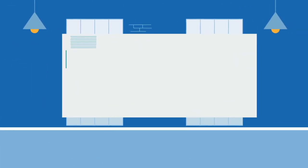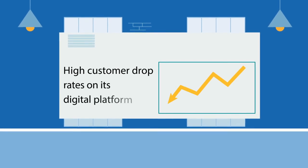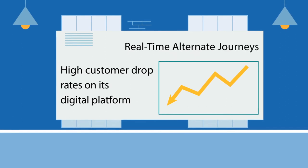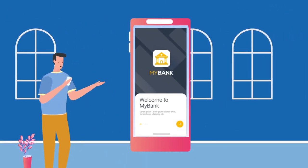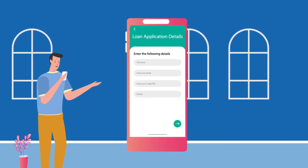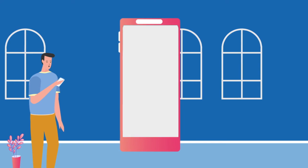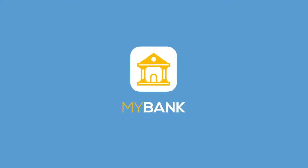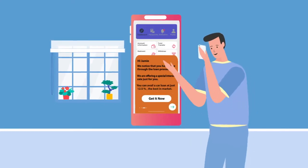DBXP has resolved one of the biggest challenges for MyBank — high customer drop rates on its digital platform — by enabling the business team to create real-time alternate journeys. For example, Jamie is looking for a car loan, goes through a long process of selecting an offer and filling in details, but exits when the interest rates are displayed. MyBank then offers him an alternate interest rate based on his past financial behavior to win him back.